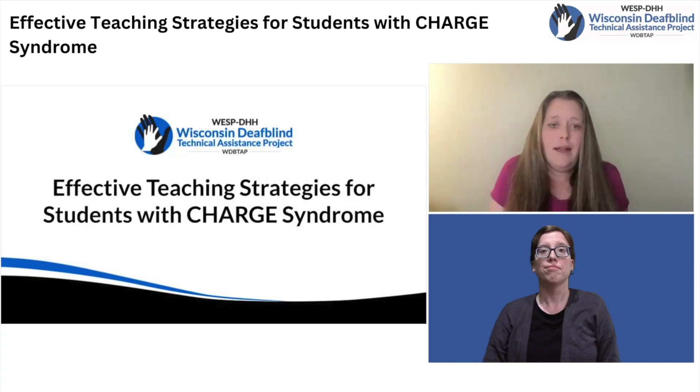On the screen is a video of the presenter, a white woman with long brown hair and glasses, wearing a pink shirt. Below the video of the presenter is the video of the ASL interpreter, a white woman with reddish-brown hair and glasses, wearing a black shirt and a gray sweater. The slides the presenter is speaking about are to the left of the two videos.